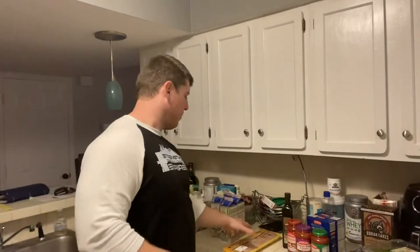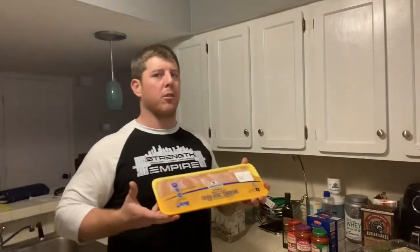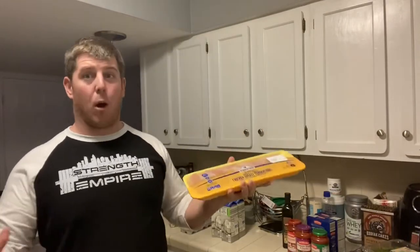The next meal ends up being post-training for me, which is classic chicken and rice. They were out of chicken breasts at Aldi, so I went with chicken tenderloins — this is actually perfect for like my five training days as a post-workout meal.